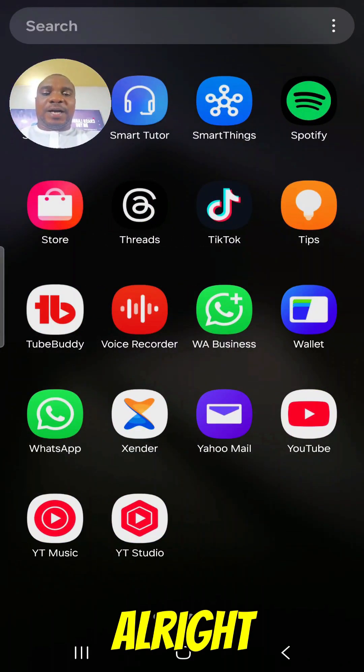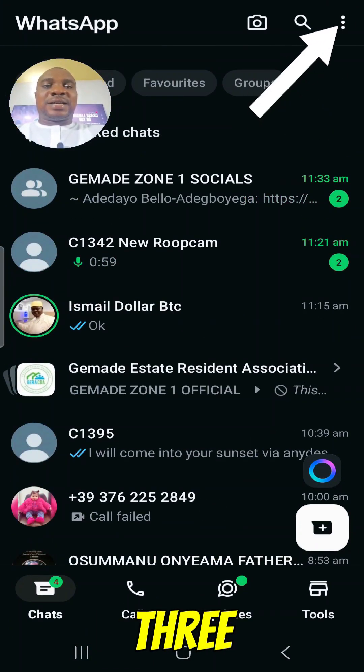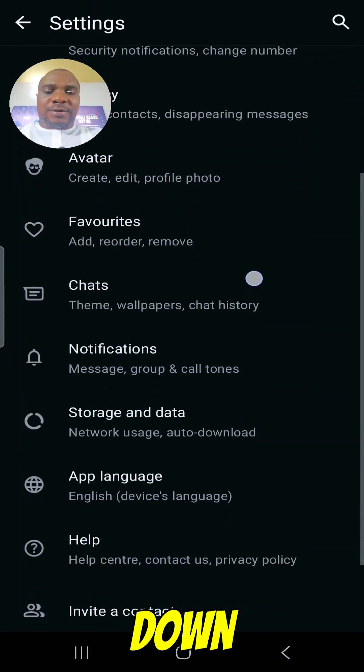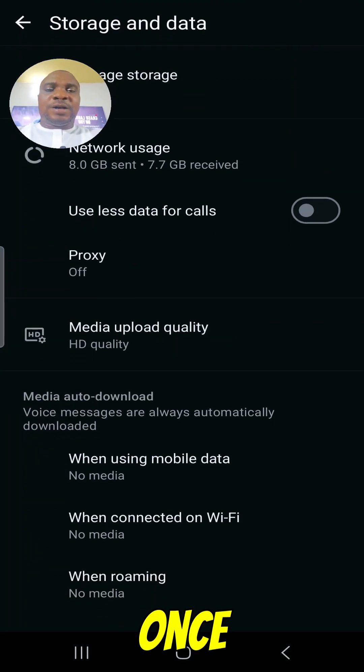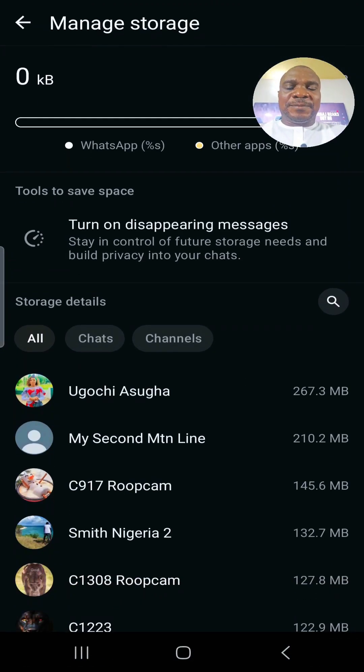Come over to your phone and go to your WhatsApp. Once you go to your WhatsApp, click on the top right corner — these three dots — and go to Settings. Once you go to Settings, scroll down and go to Storage and Data. Once you click Storage and Data, come over to Manage Storage.